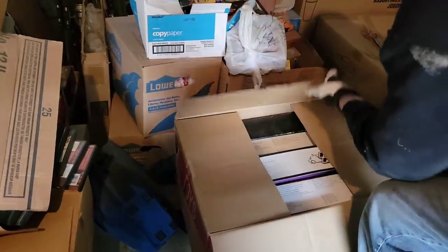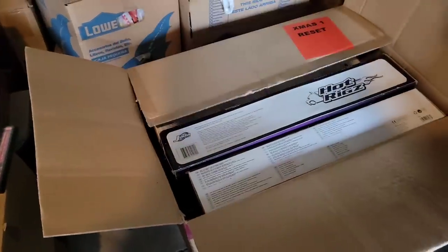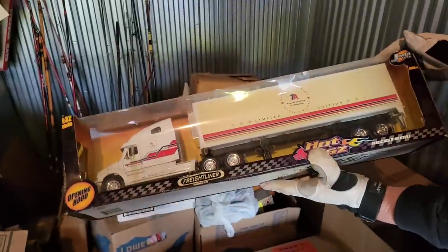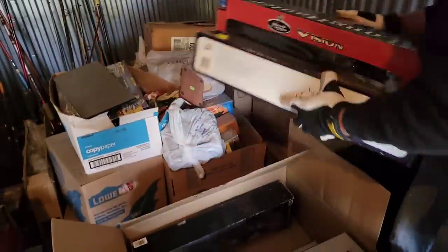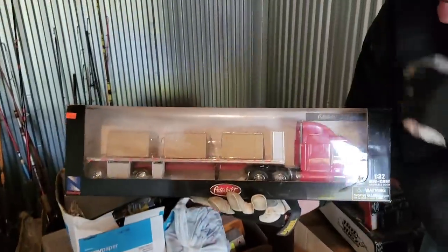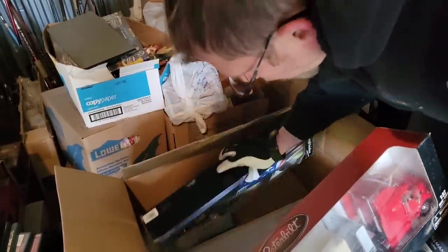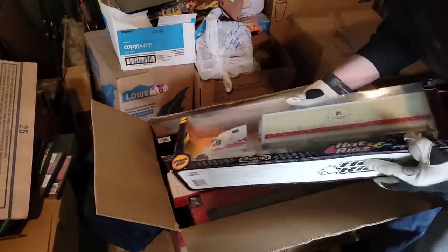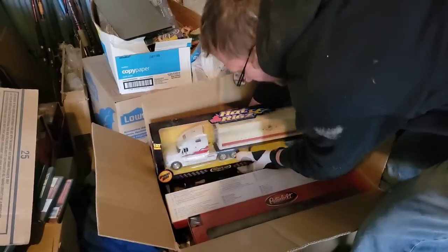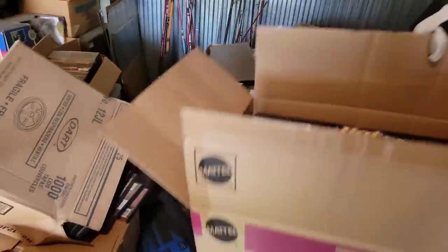Holy smoke! Pull one of those out — oh dude! Jada semi trucks, and they're all different. Mac, Peterbilt, the tanker — Flying J tanker. Tankers are usually worth a little more. It says line up. $20 each easy — so 20, 40, 60, 80, 100, 120 — and there's a couple other models down there too. Another box full of cash. Probably about $150 to $200 box, easily.